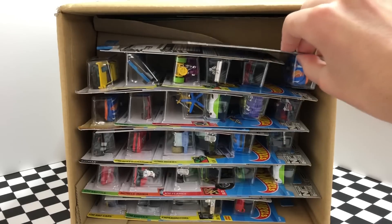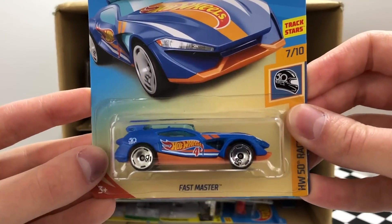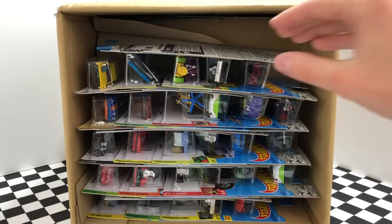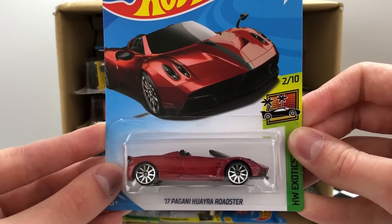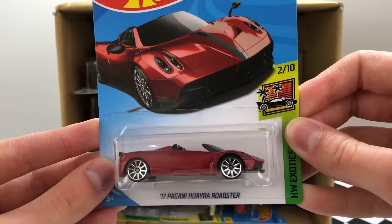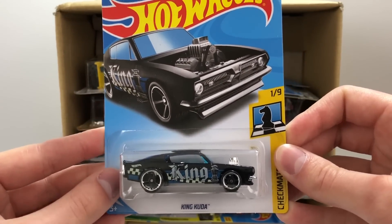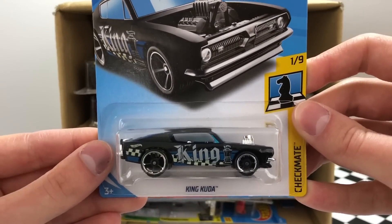We've got one of the HW 50th Anniversary Race Team models — these have special packages and this is a brand new car called Fast Master with the special edition wheels. I already know what this next one is; it's one of my favorite new cars for this case — the red 2017 Pagani Huayra Roadster. The next car is a pretty special model: it's the regular version of the King Kuda, which is the super treasure hunt of the L case. The car got a little bent but it's still a very nice car.